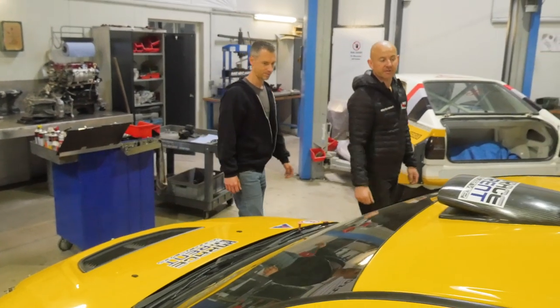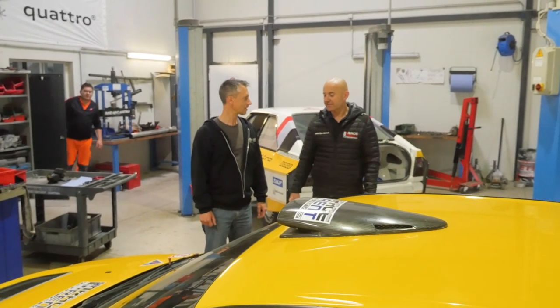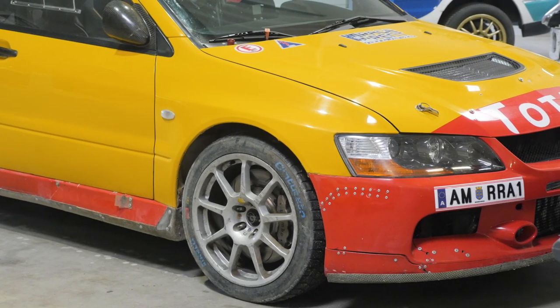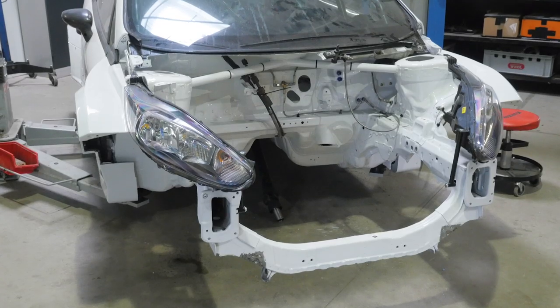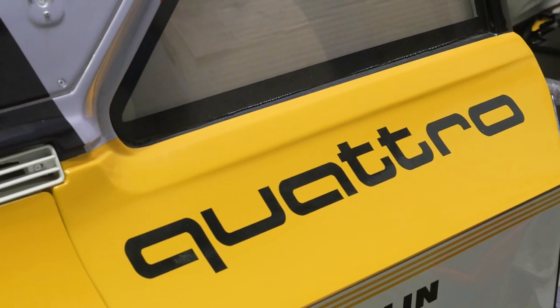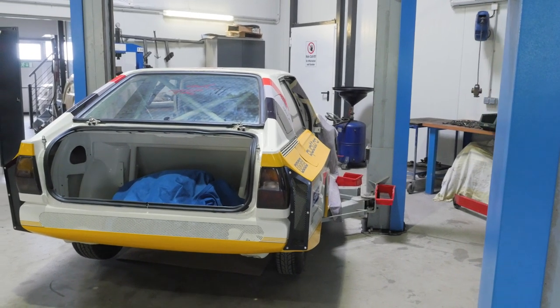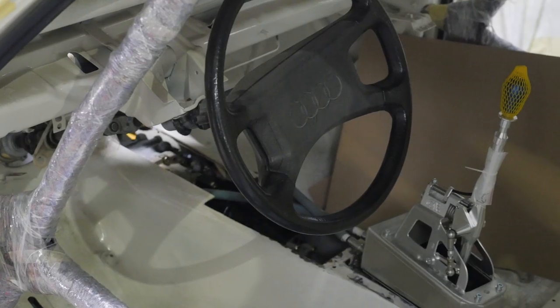The workshop is chock-a-block full of rally, hill climb, and circuit cars. From the tried and proven Evos, to custom-built prototype class racers, and rally classics like this soon-to-be-completed replica Audi S1 Quattro, which we cannot wait to see compete, as the quality of this particular build is stunning.